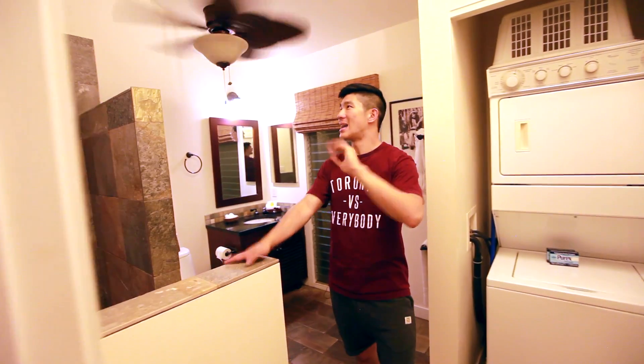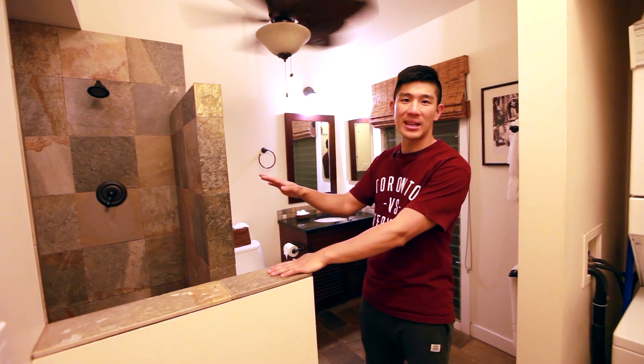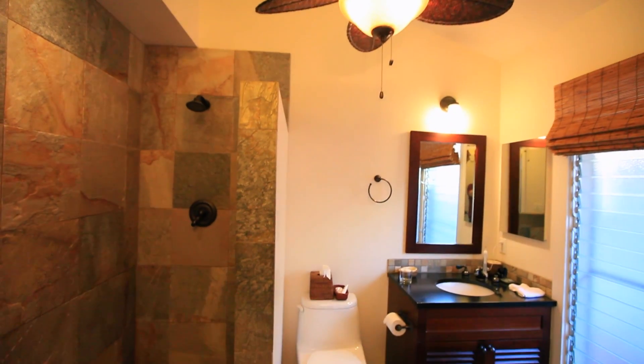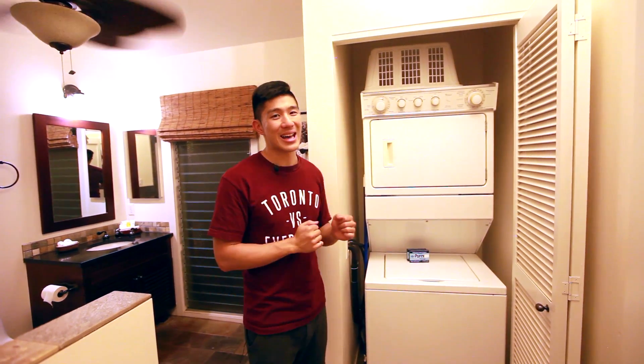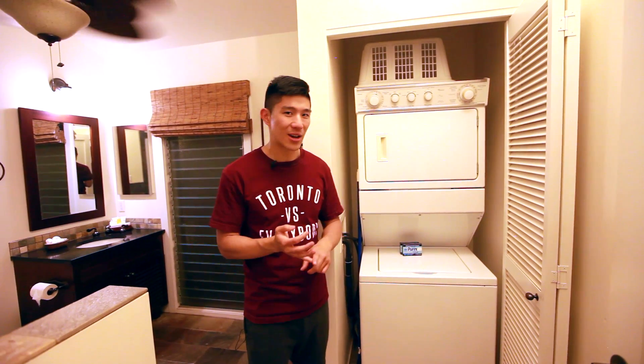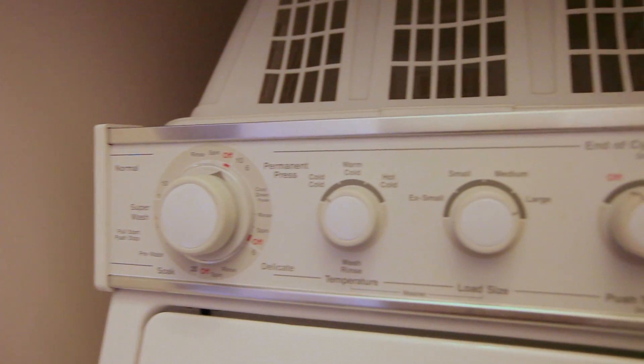The second bathroom is really well done and looks very new. It has an open shower, a single vanity, toilet, and a fan to stay cool. And I'm saving the best for last — one of the best things about staying in a condominium is having your own washer and dryer. After a day at the beach with wet towels, sandy clothes, and a wet swimsuit, you can wash everything overnight and have it ready the next day — something you really don't get with a hotel.